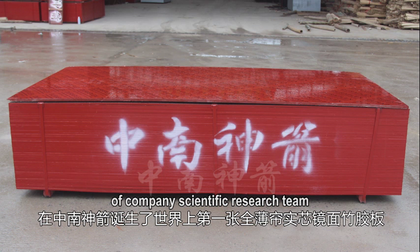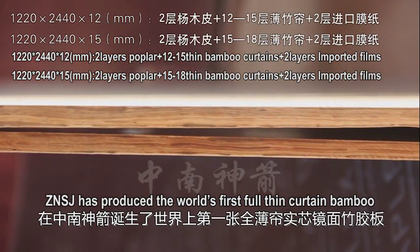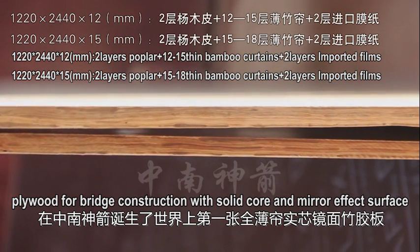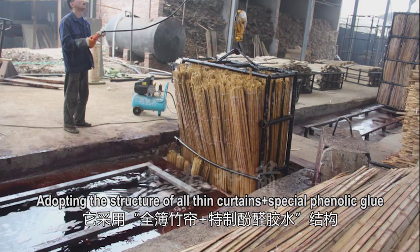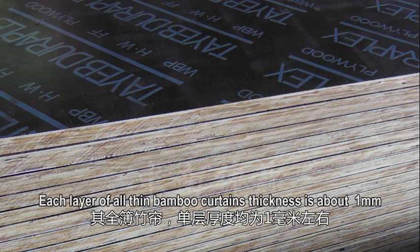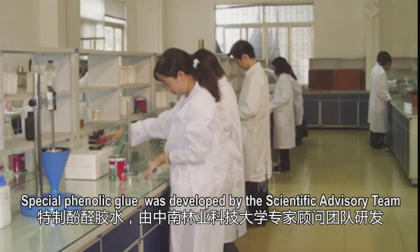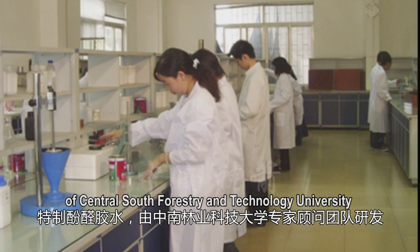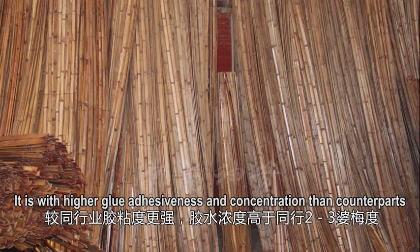In 2004, through its independent scientific research team, Zhongnan Shenzhen produced the world's first full thin curtain bamboo plywood for bridge construction with solid core and mirror effect surface. Adopting the structure of all thin curtains plus special phenolic glue, formed at high temperatures and pressures, each layer of all thin bamboo curtains has a thickness of about 1 millimeter. The special phenolic glue was research-developed by the scientific advisory team of Central South Forestry and Technology University.